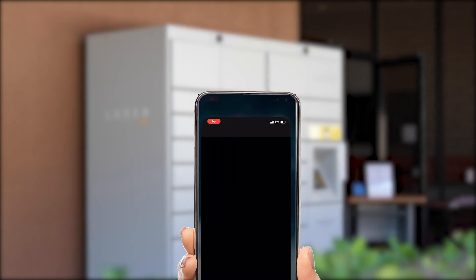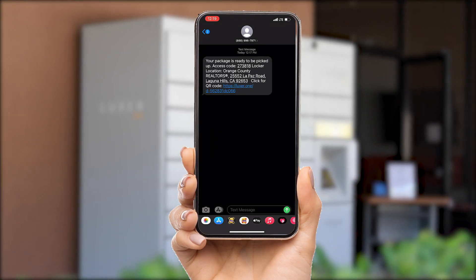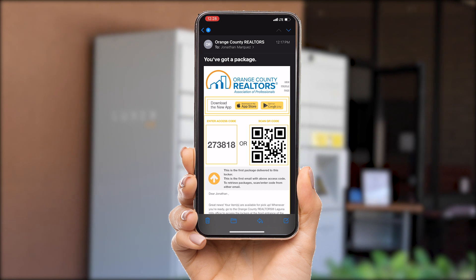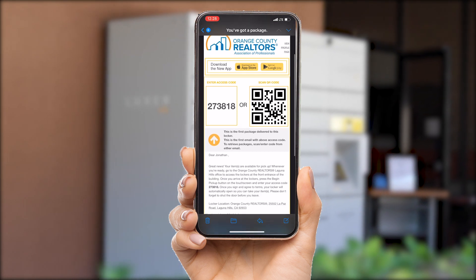Once you've placed your order over the phone, a text message will be sent to you with our address and QR code to pick up your item. Simply click the link to be taken to your QR code. You'll also receive an email with the same information. This email contains the QR code and a numerical code, both of which will work when picking up your items.